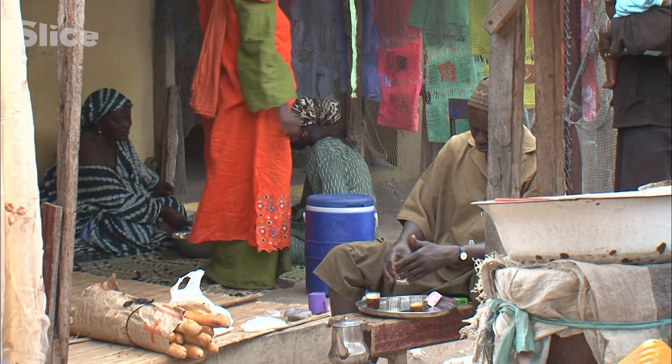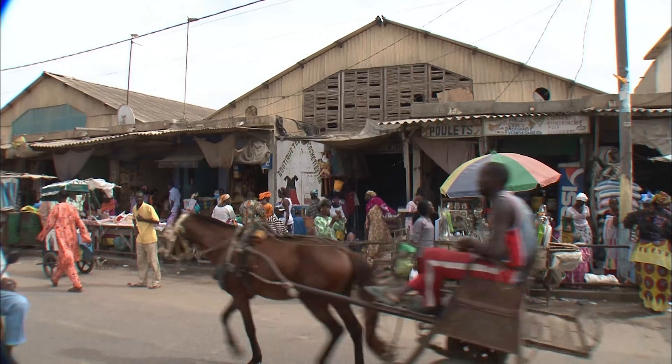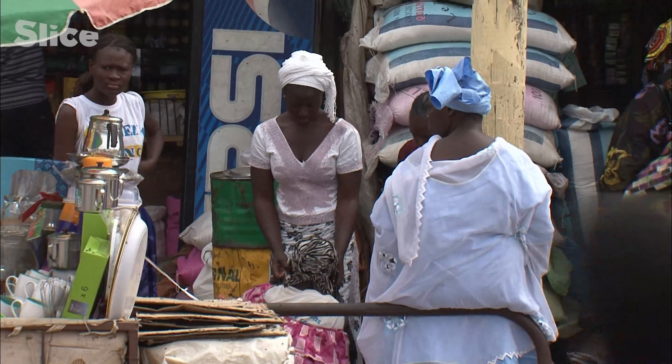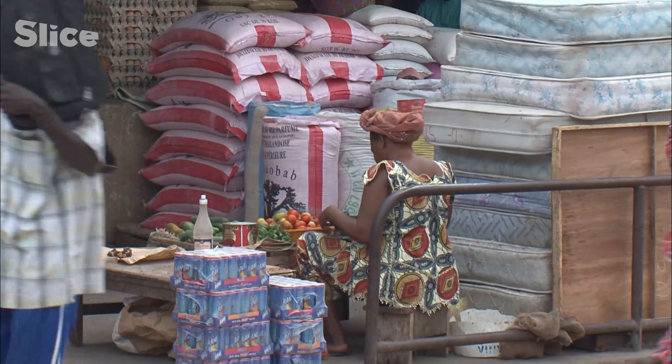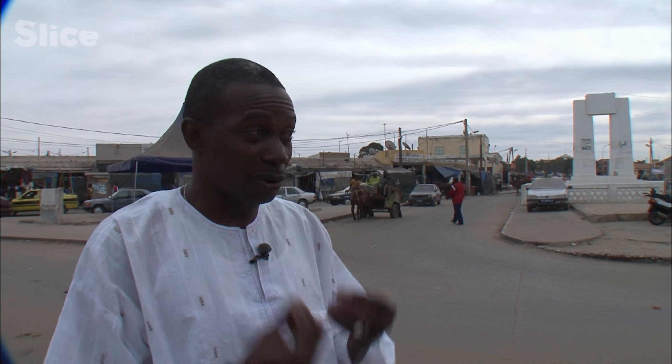So we're on the biggest market on St. Louis Island? Indeed. This is D'Artoute Market, and as you can see, I came this morning to do my shopping. Let me tell you, you'll find everything on this market. And every day, people come to restock simply because we don't have fridges at home to store food.